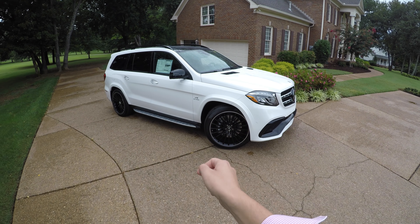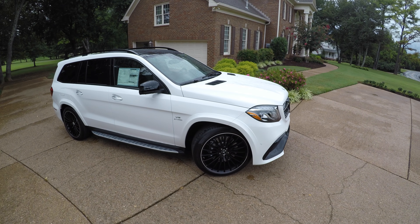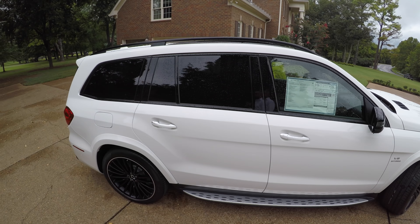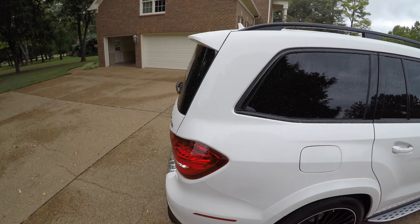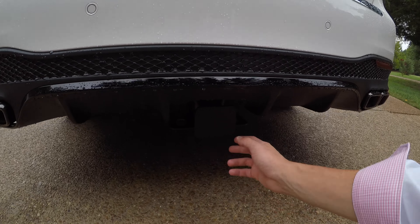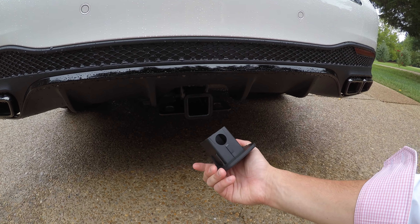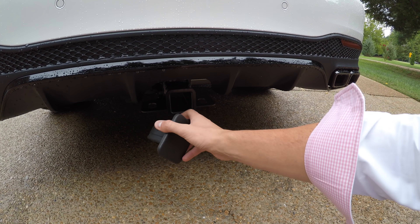These 22-inch AMG multi-spoke wheels are wrapped in Pirelli P-Zeros, 285s in the front and the rear. Take a look back here — this car is equipped for a tow hitch. You simply pop this plastic piece out and you can insert your tow hitch right here.